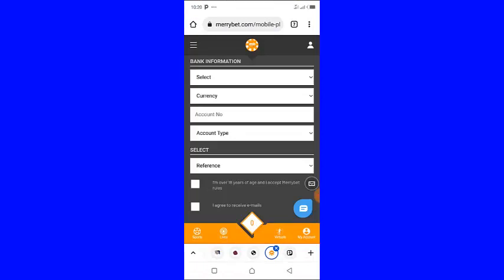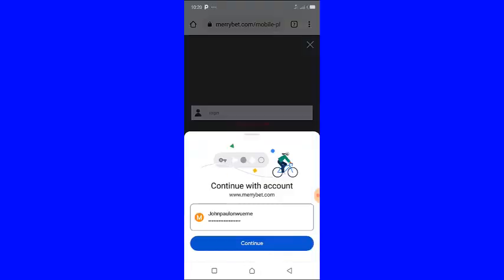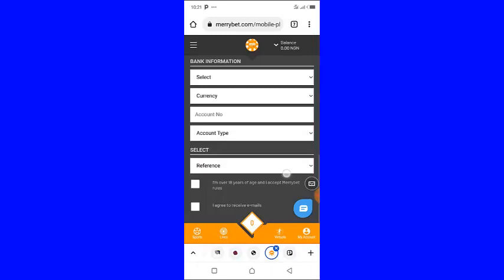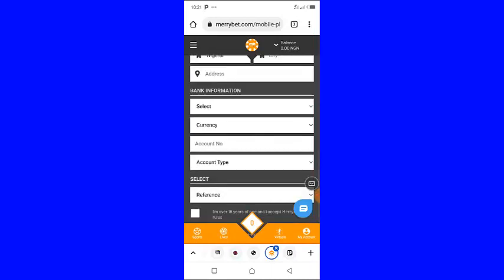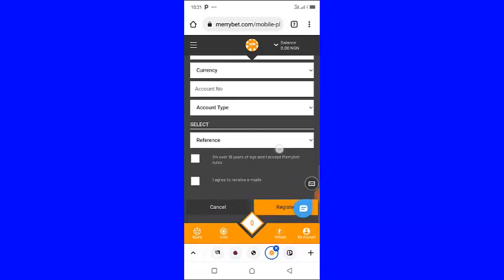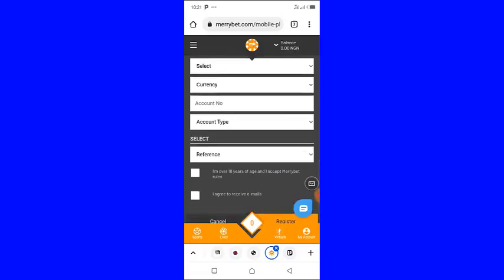Once your account is activated, you log into your account. Once you register on MaryBet, you will automatically be an affiliate — you will be eligible to promote the platform, promote the website, and make money with it.